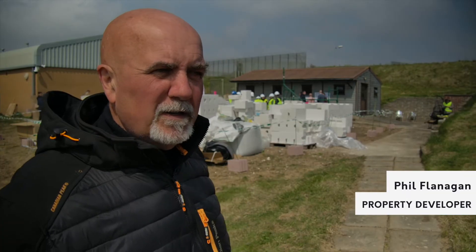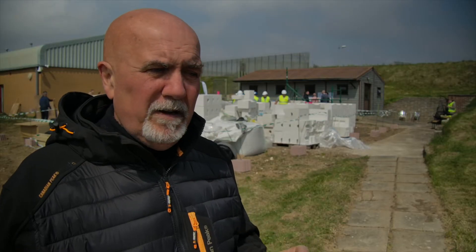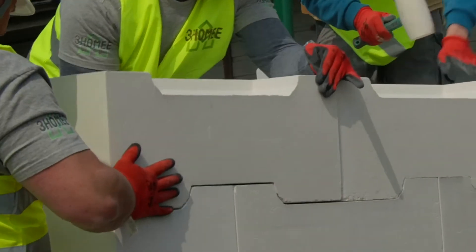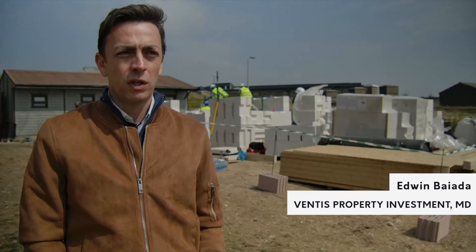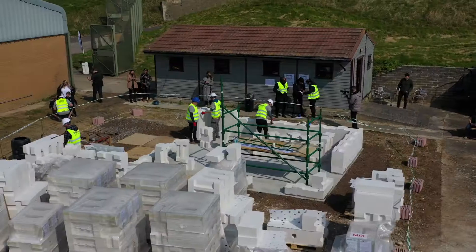One of the really interesting things about this product is that it looks like it's just Lego for big boys. It's quite simple and I love the way that the simplicity works, yet technically it's very advanced. I think the interlocking system is something that is known about, but seeing the sheer speed at which these walls are being put up is very impressive.